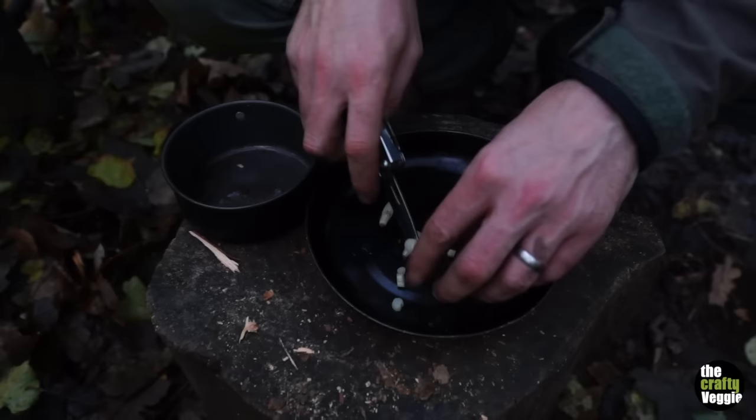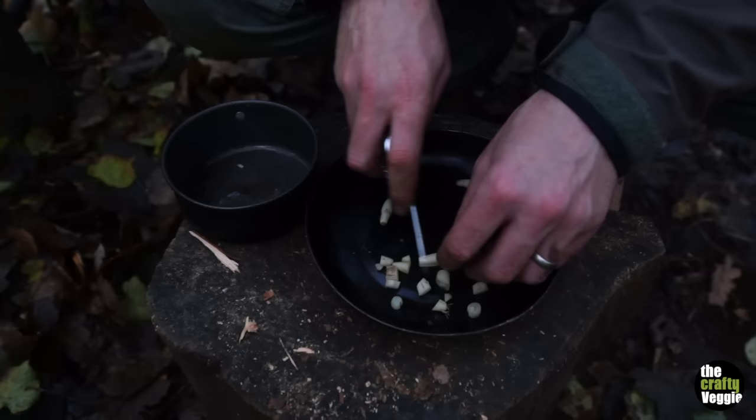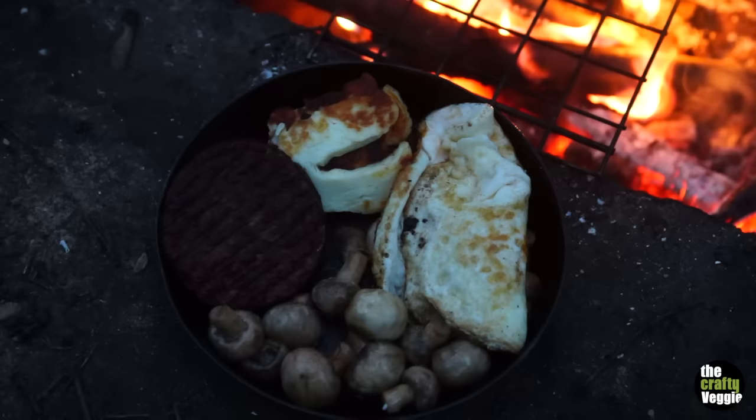It's getting dark, but I'm just going to do my tea. I'm going to have garlic mushrooms — this is wild garlic I've just dug up. I'm going to finish the halloumi off and the burger. I'm just going to finish my tea and get off before it gets dark.